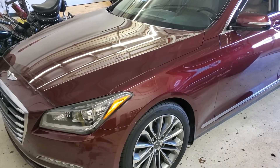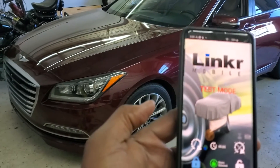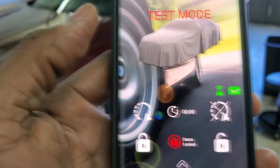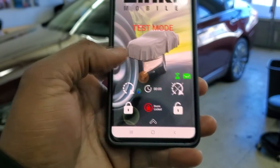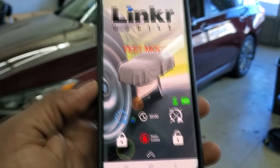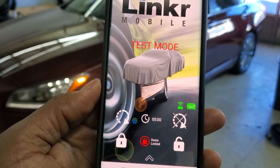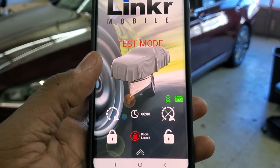Now I'm going to show you the Linker system. It shows the doors are unlocked right now. Door is just locked and it confirms it on the phone. It even shows the battery voltage. I can activate the remote start from the phone — parking lights just came on, starts right up. It confirms, and it even has a timer. And it shows the doors are locked. We can also deactivate the remote start from the phone too.